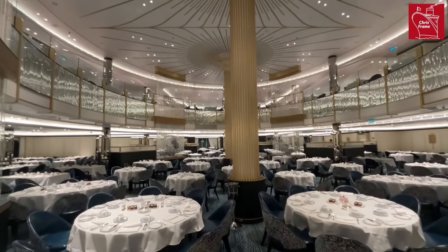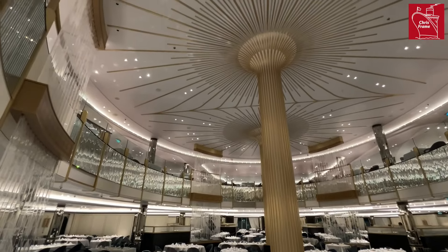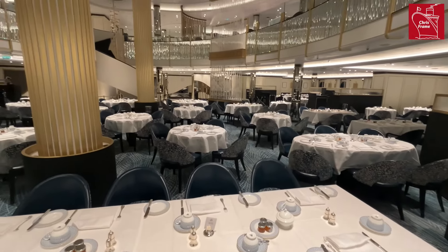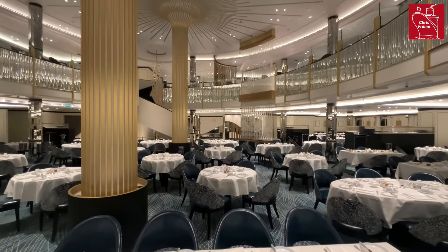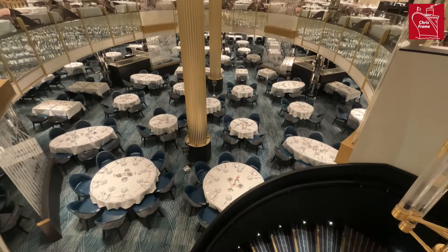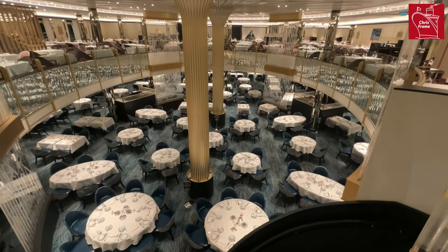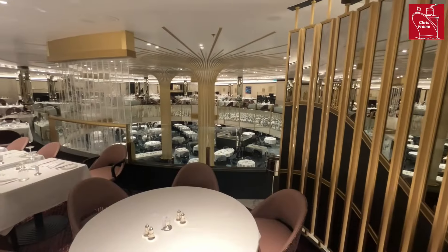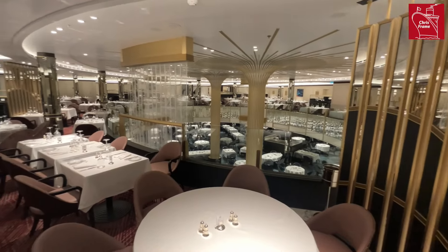Here we are in the Britannia restaurant, the largest dining room on board the ship. Everybody who has a Britannia grade cabin will enjoy a table at the Britannia restaurant. There are three seatings: an early and late traditional seating in the lower level of the restaurant, and an open seating in the upper level. This restaurant spans across deck 2 and deck 3, and has views over the port, starboard and aft of the ship.